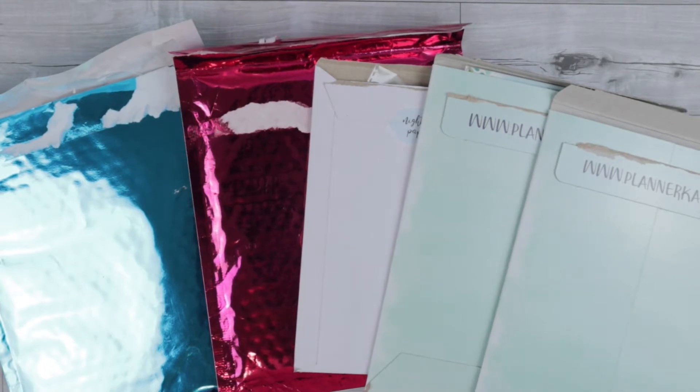Hey everyone, welcome back to my channel. This is Halen, also known as Men's Student Planner. I am so excited that you are here today. This is going to be my Q1 Planner Supplies haul. I have everything that I've gotten in the mail from January to March and I'm just really excited.